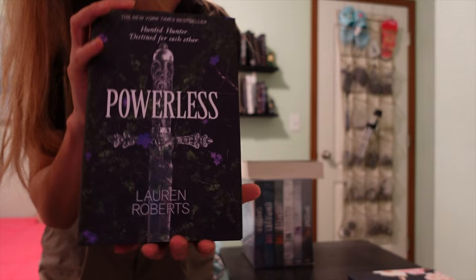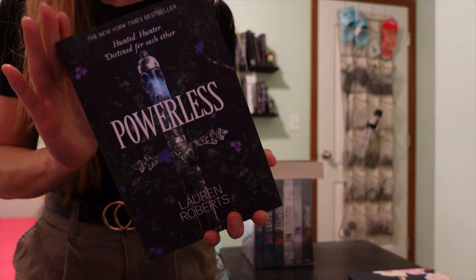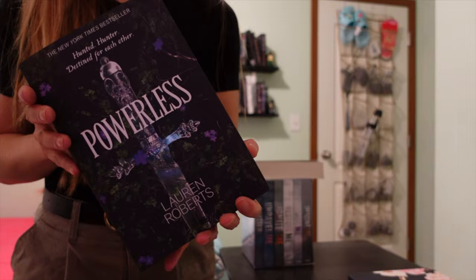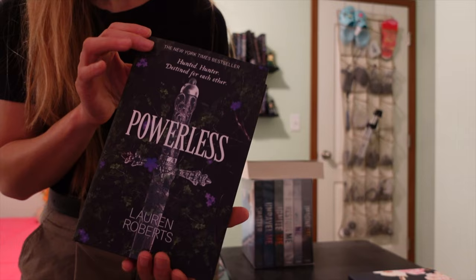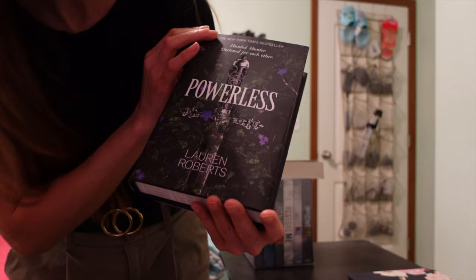So the book I have in that package is Powerless. I've heard mixed reviews about this — either the reviews are 'I love it, you have to read it, it's amazing,' or 'meh, not really feeling it, wasn't really my thing.' So it's very polarizing in terms of reviews. But I wanted to just pick it up and try it out for myself. I heard that the banter between the love interest is really good, and I love a good banter. I got this one, Powerless by Laura Roberts.